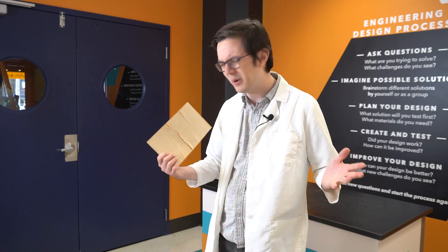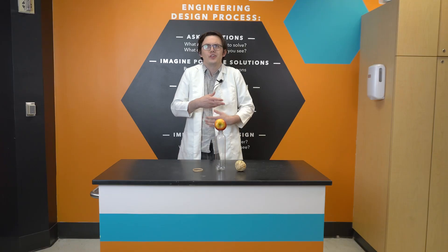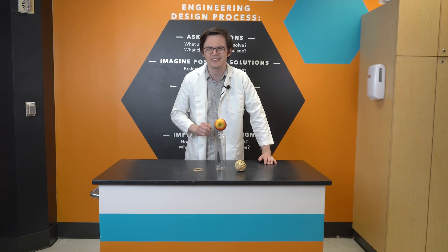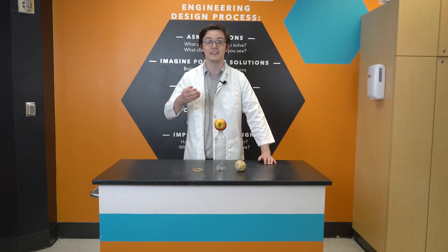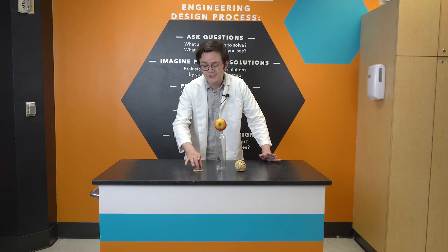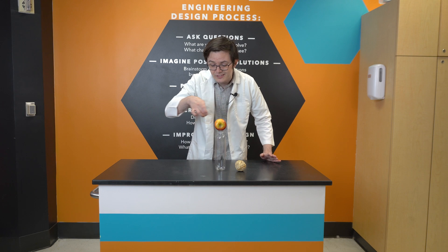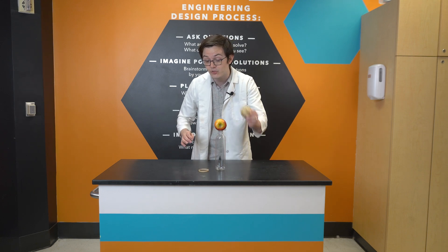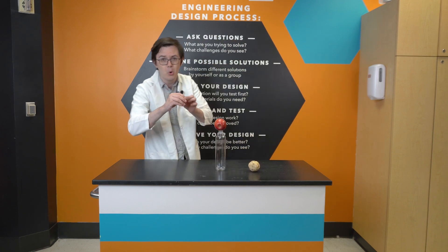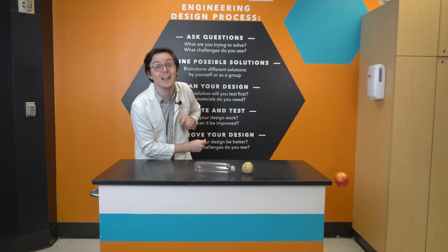The bowling ball has more mass, and force is mass times acceleration. But what about acceleration? Sure, massive objects like a boulder will do damage even at low speeds, and yet arrows and BBs are designed to pack a punch, and they're relatively lightweight. It turns out light objects can deliver just as much force as heavier objects — it just takes a lot more acceleration.